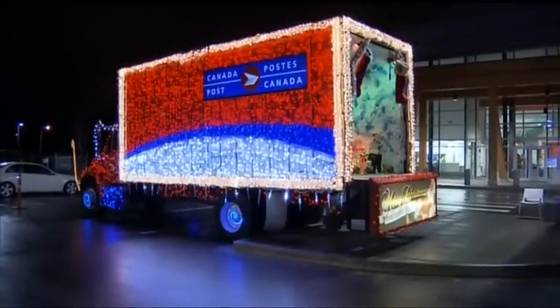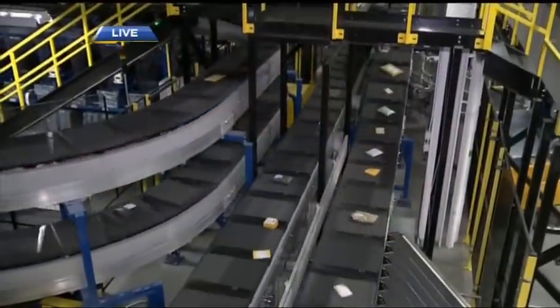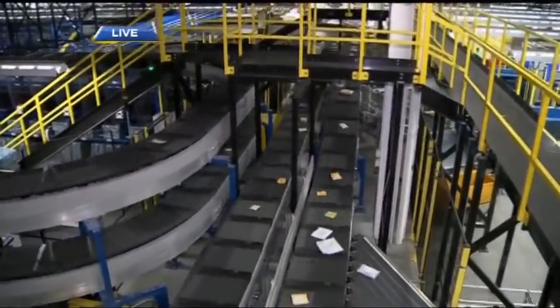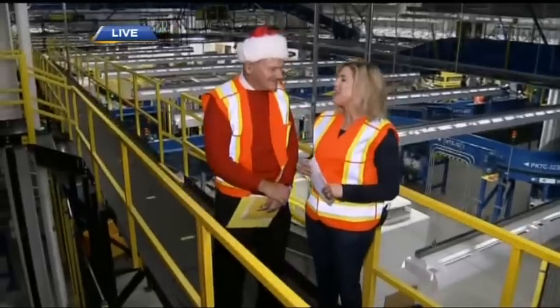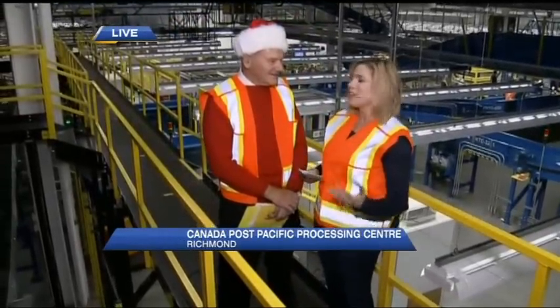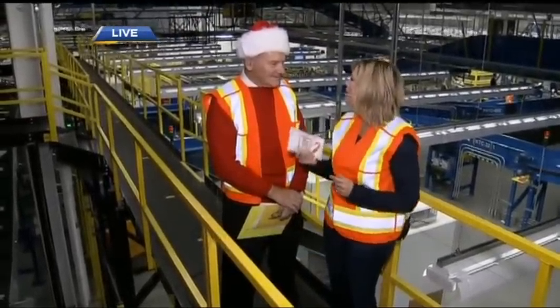It's a great, brand new facility. They even get into the holiday spirit with the Canada Post truck with all the Christmas lights on it. It's all about Christmas, for sure. You know, in this day and age of email and everyone typing everything, there's nothing like a handwritten letter. And I think Santa probably likes getting those too.